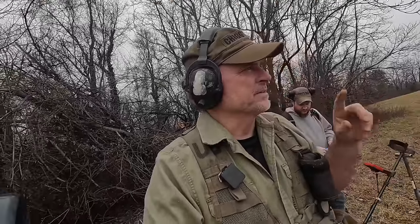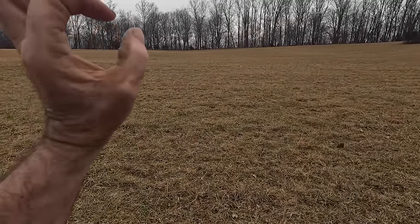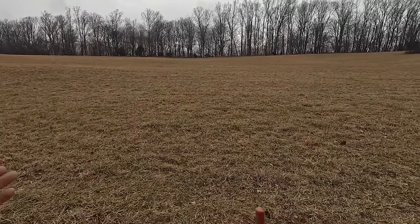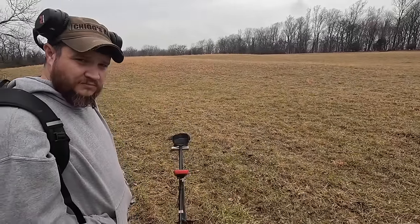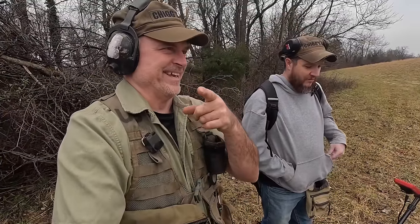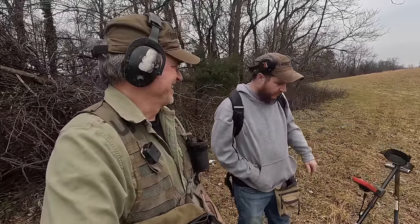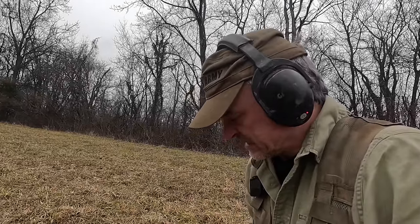We're also looking for those big iron canister balls. I looked at my diary that I used to keep back in the day, and on that ridge over there we used to find a lot of canister balls - those big iron ones like we found earlier. So we're going to look up there and down here. Got tons of stuff, going to be a great day. It rained yesterday so it could help the targets.